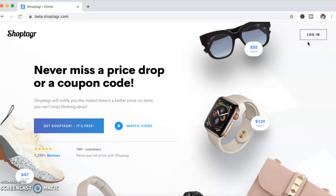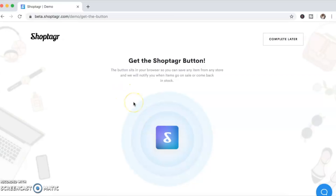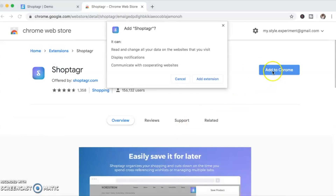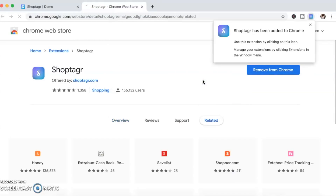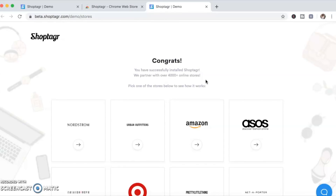First, head over to the ShopTagr website and sign up. I've already signed up so I'm just going to log in to my account. Once you sign up, you'll be taken to a page where you can download the button and install the Chrome extension for the ShopTagr button. You press connect now, then add to Chrome. And now ShopTagr has been installed as a Chrome extension, so everything is set up for you to start shopping online.